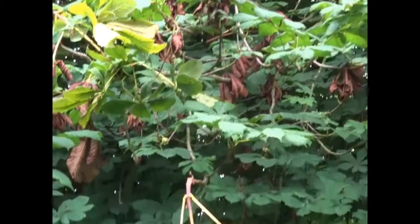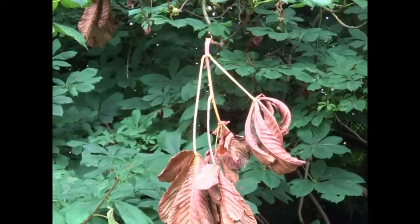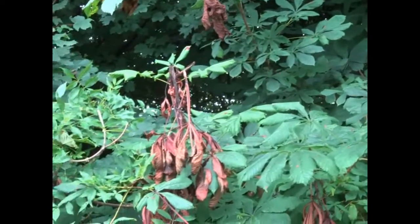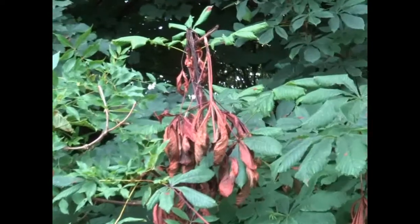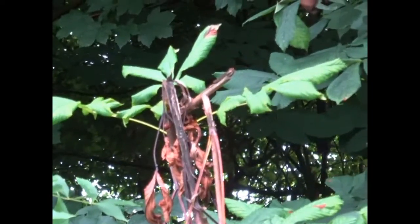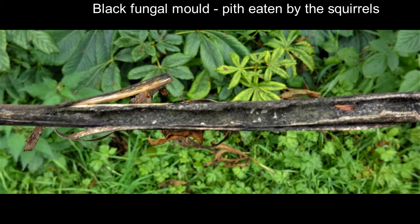This form of damage is uniquely caused by grey squirrels. It normally happens between May and July when the tree is in full leaf, actively photosynthesizing and creating lots of sugars. At this time the timber hasn't fully matured yet, so it's still quite soft.